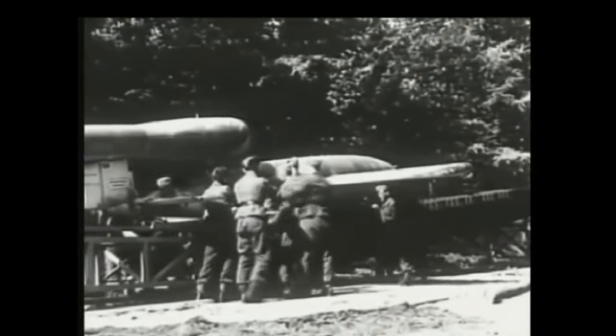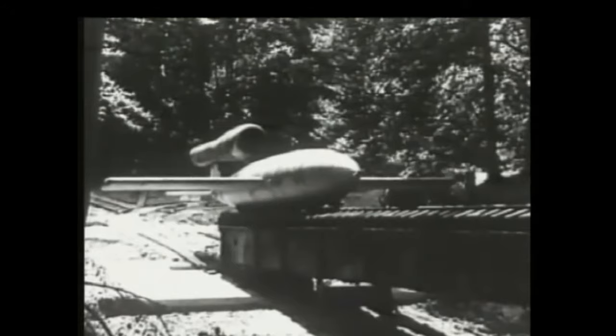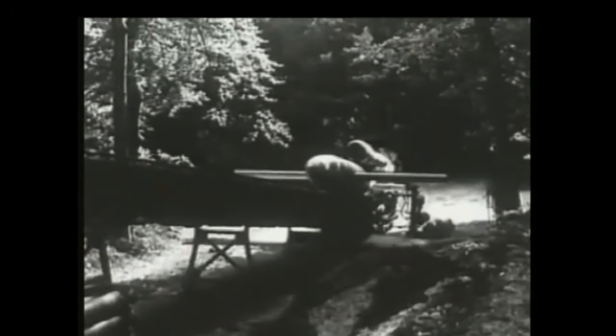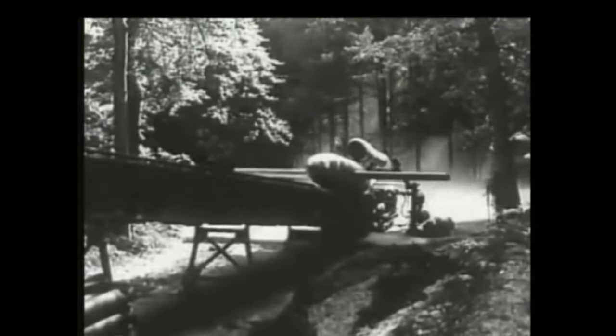As part of operations against the V-1, the British operated an arrangement of air defences, including anti-aircraft guns, barrage balloons, and fighter aircraft, to intercept the bombs before they reached their targets, while the launch sites and underground storage depots became targets for Allied attacks including strategic bombing.